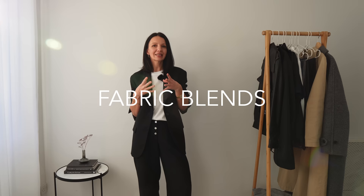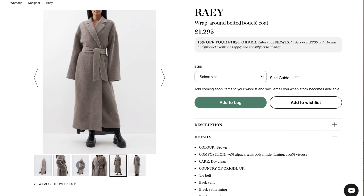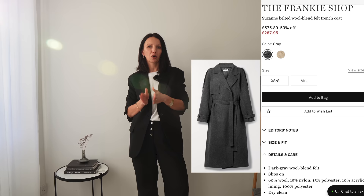Sometimes fashion designers use synthetics like polyester blended with natural materials like wool in winter coats to increase durability, and that's okay as long as the ratio is kept to a minimum. In my book, more than 20% polyester is a no-no — unless there's some alpaca or cashmere in it, in which case I could go as low as 30% — but any winter coat that has 50% or more polyester will not keep you warm and will pill like crazy.